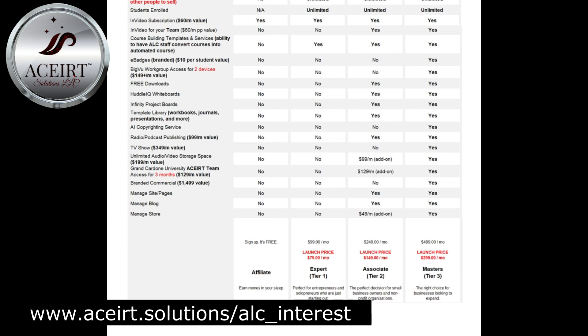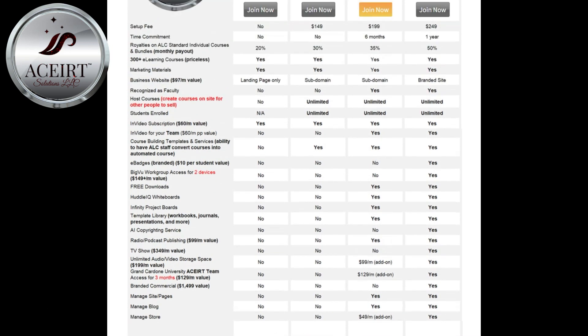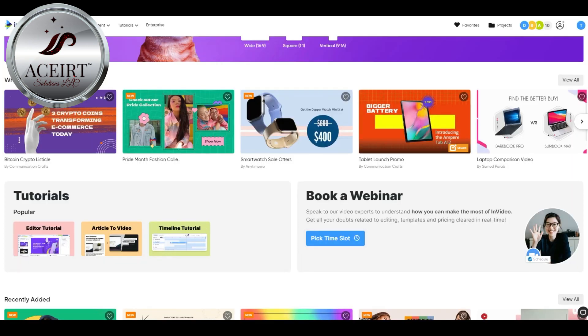Marketing materials are included, as well as an academy website. One of the most exciting parts is the ability to create unlimited courses with unlimited students. A subscription to NVIDEO is also included to create videos for the courses and business.